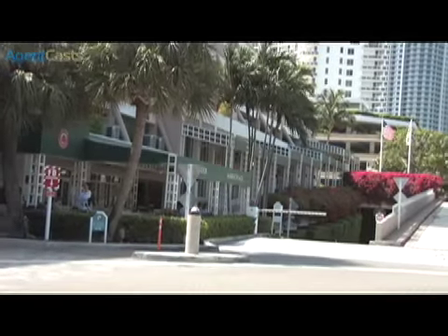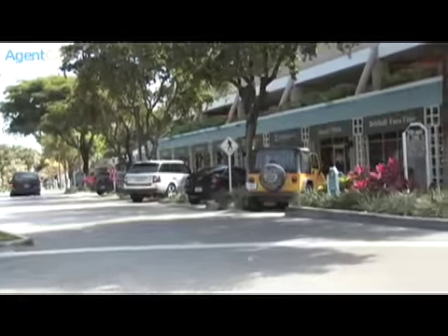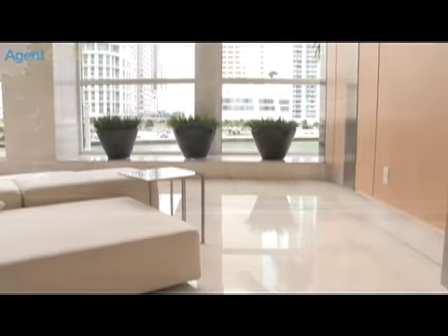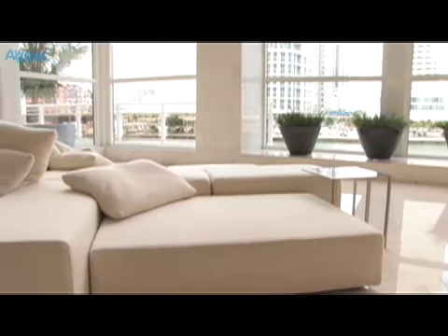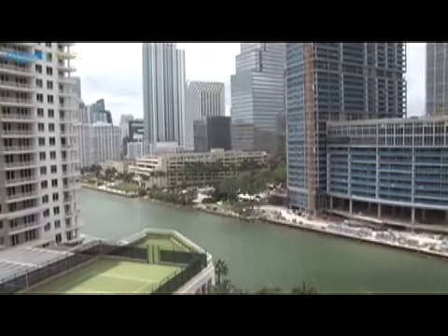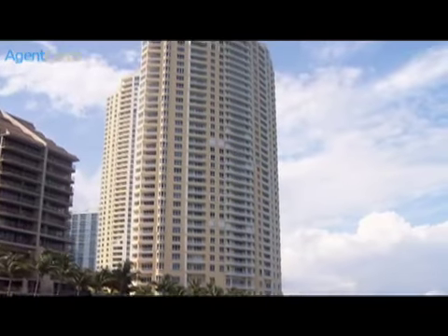The Carbonell is conveniently situated within the wealth of Brickell Key amenities, including shops, restaurants, and waterfront promenades. Pamper yourself with this perfect balance of art, design, space, and privacy — views without end, separation without distance, and luxury without compromise.